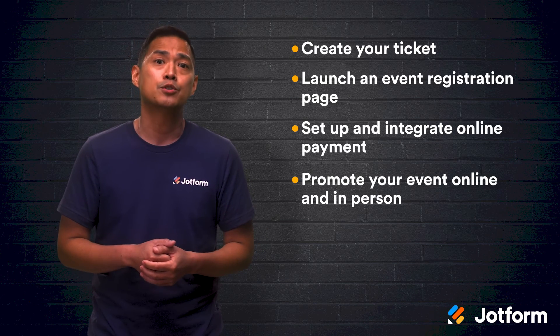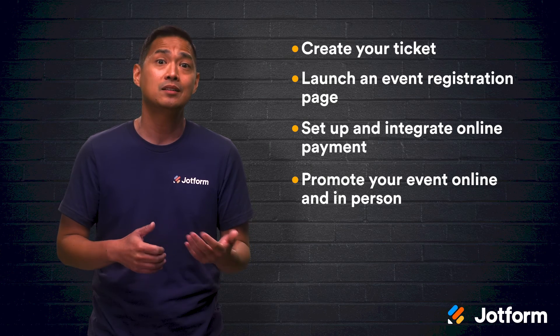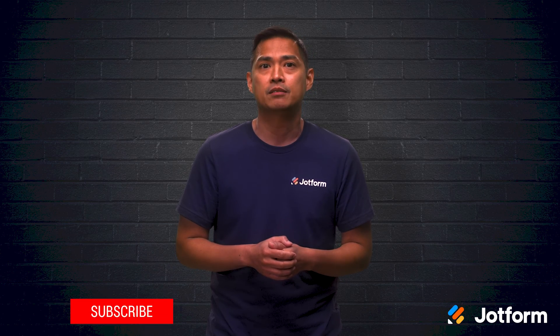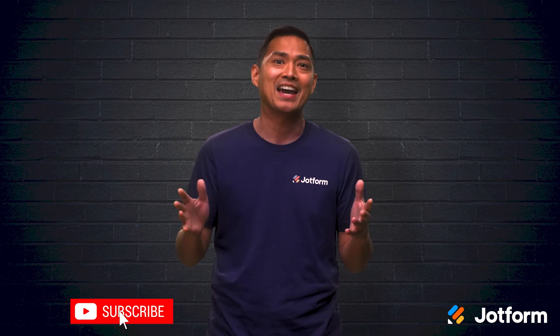In-person and online promotion will mean more ticket sales and, in the end, more revenue. With a great-looking ticket, a smooth registration process, an integrated online payment method, and a great promotional plan, you'll be sold out in a flash.